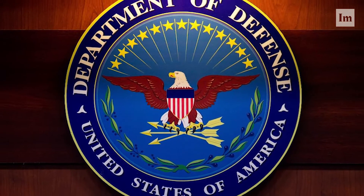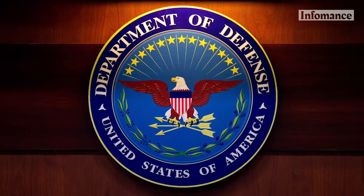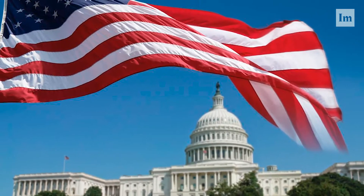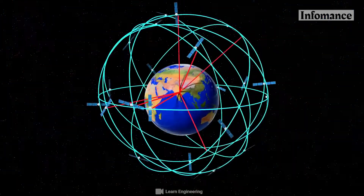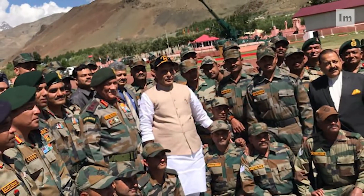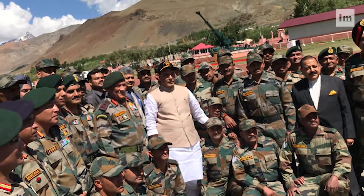This system was developed by the US Department of Defense and is under the ownership of the US government. Due to this, the United States government can selectively deny access to the system — this happened to the Indian military in 1999 during the Kargil War.